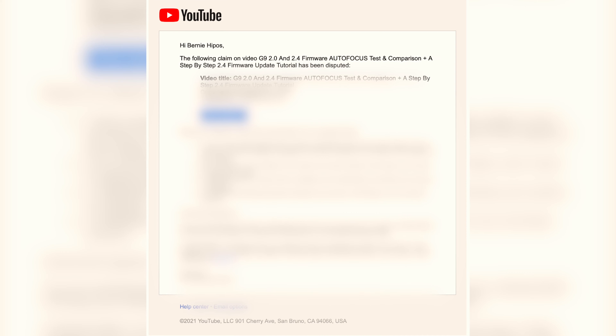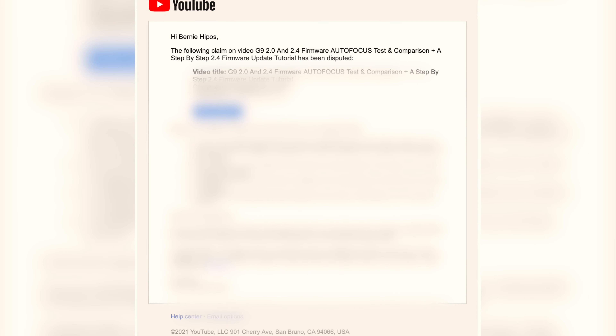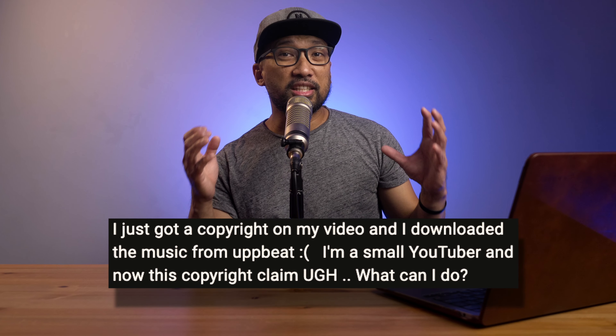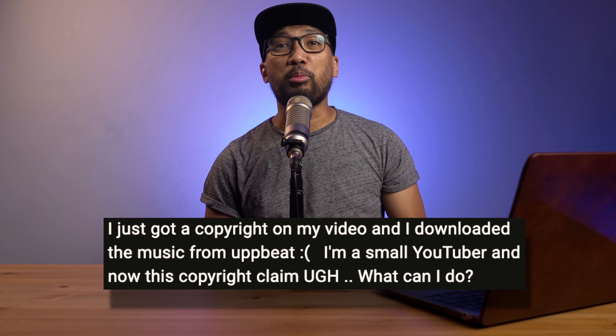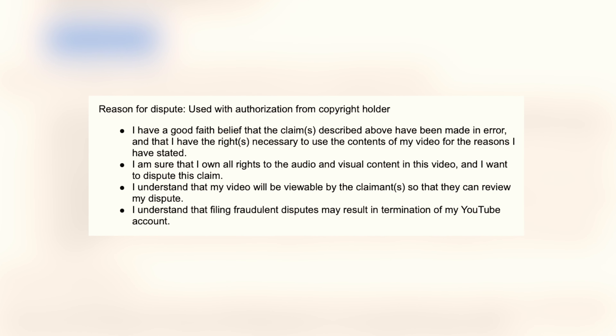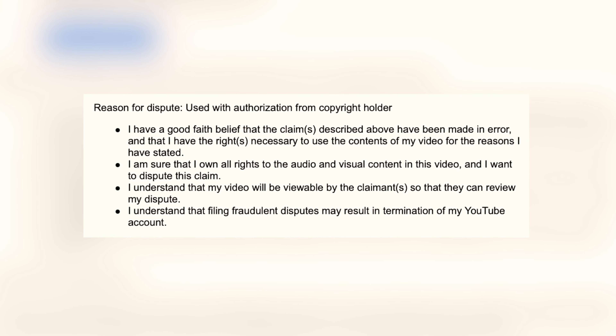If not, it will tell you, and in that case you will be able to submit a dispute. Please note that whenever you receive a copyright claim, it doesn't mean you will get a copyright strike for your channel — those two are different things. It only means that someone is claiming that particular song, and if your channel is monetized, the revenue will go to that person or you may split it as per YouTube's policy.